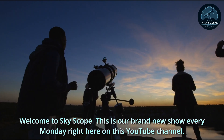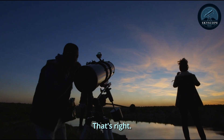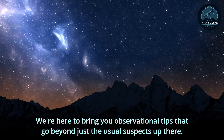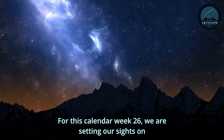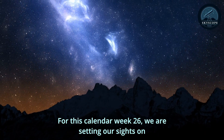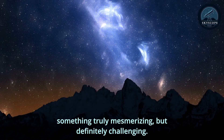Welcome to Skyscope. This is our brand new show every Monday, right here on this YouTube channel. We're here to bring you observational tips that go beyond just the usual suspects up there. For this calendar week 26, we are setting our sights on something truly mesmerizing, but definitely challenging.